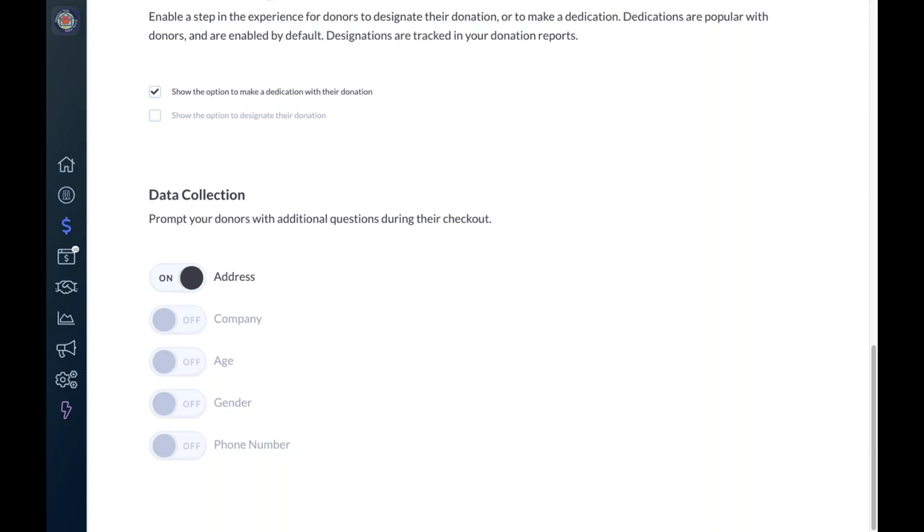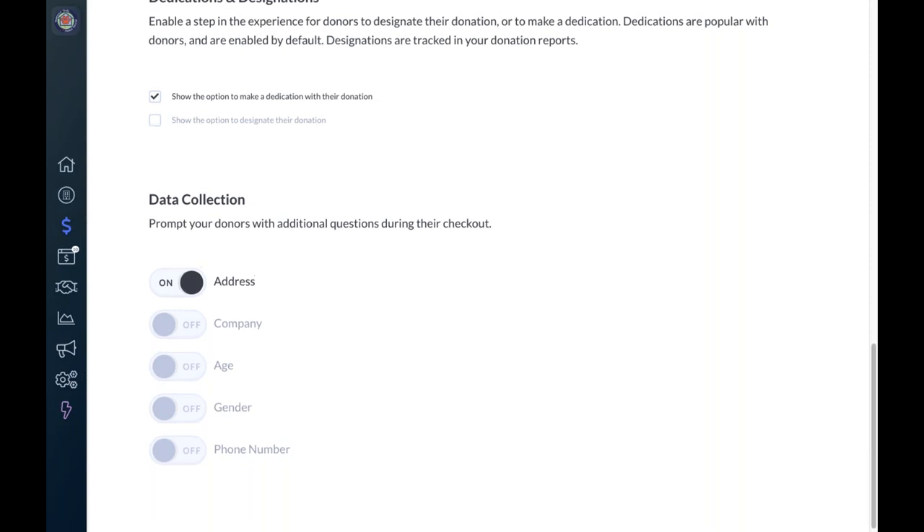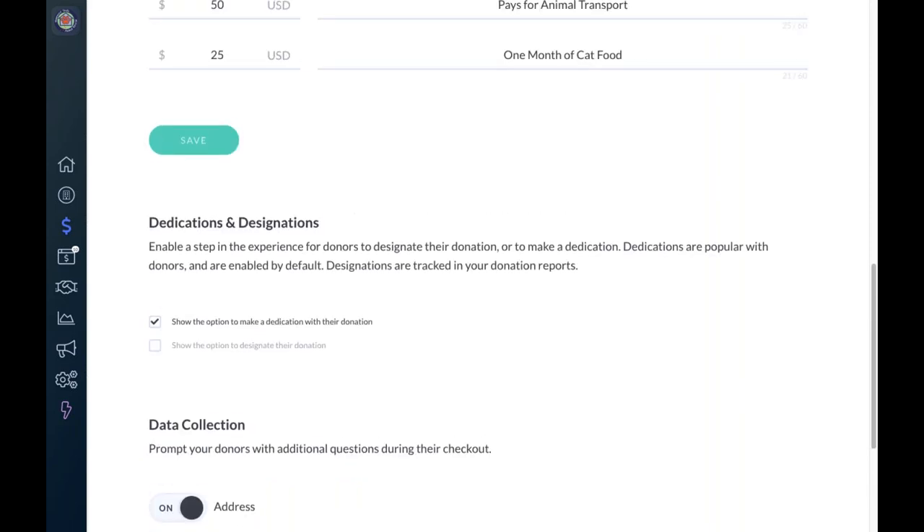For data collection, you can determine what demographic information is important to collect from donors — address, company, age, gender, phone number. By default all of these are turned off to streamline the process, but you as a nonprofit can turn on what's important for you. If address is critical, you can make it required. If phone number is key to your stewardship, you can turn that on. Keep in mind that turning on all fields adds extra steps, so the preview checkout helps ensure you haven't made the process too burdensome.